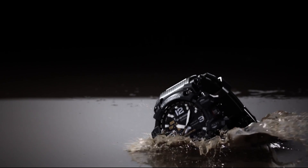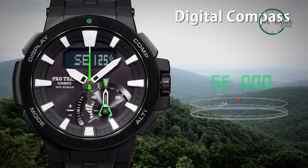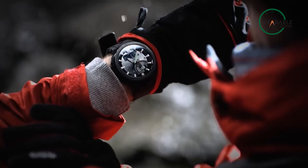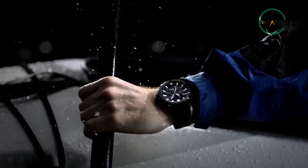The Protrek series also has a huge range of features that make it an ideal choice for outdoor enthusiasts. They come with a built-in altimeter, barometer, and a digital compass, which are essential for hiking and camping. Protrek watches also come with a solar-powered battery that can last up to six months on a single charge, making it an ideal choice for those who love to spend time outdoors without having to worry about battery life.